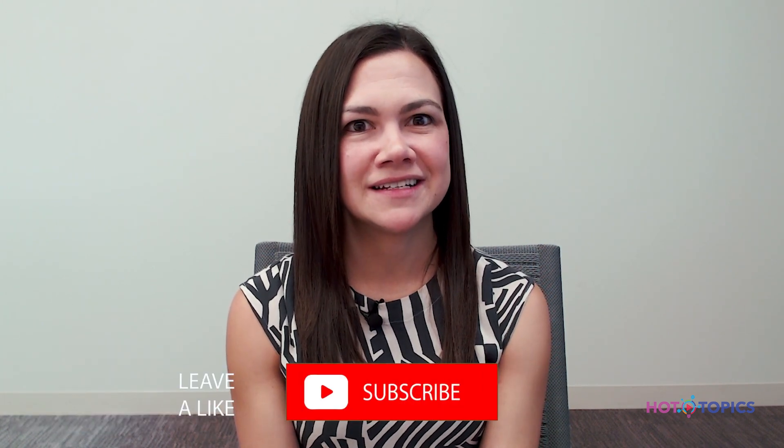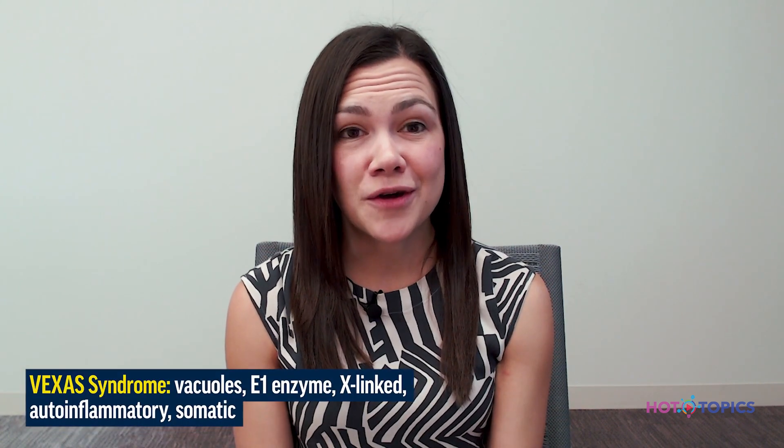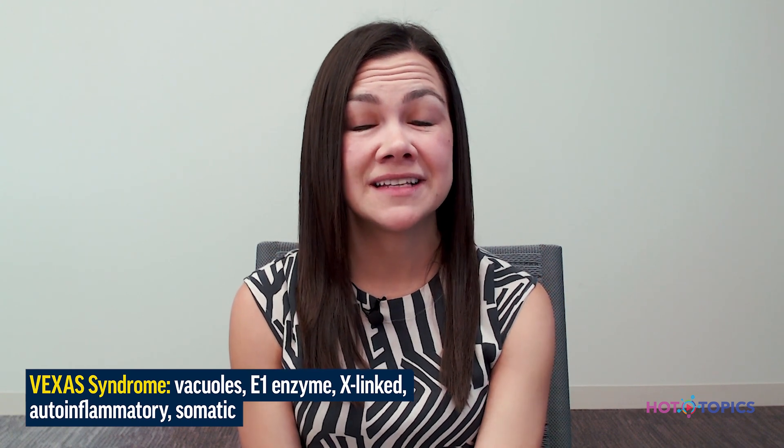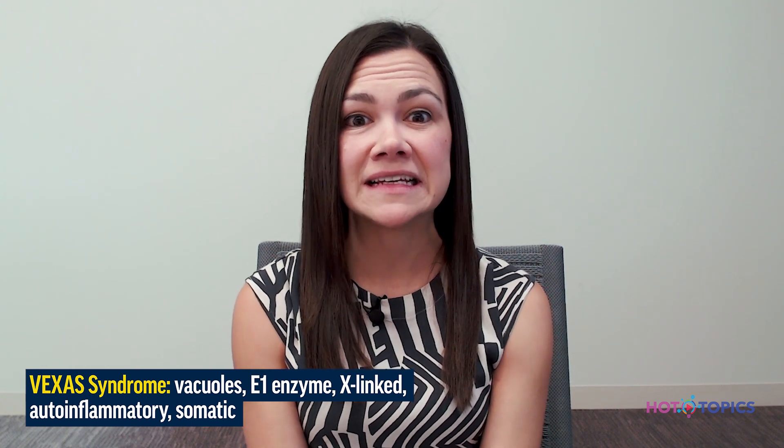Today, I would like to take this opportunity to discuss with you a condition called VEXUS syndrome, which has been relatively recently described and we're continuing to evolve our understanding of. VEXUS is an acronym. It stands for vacuoles, E1 enzyme, X-linked autoinflammatory somatic syndrome.